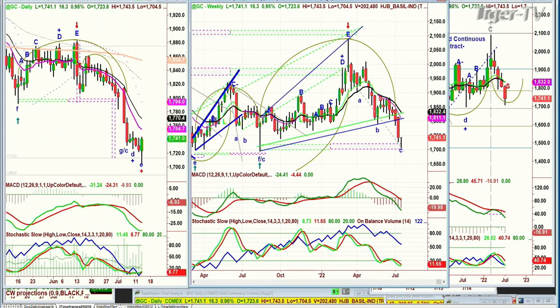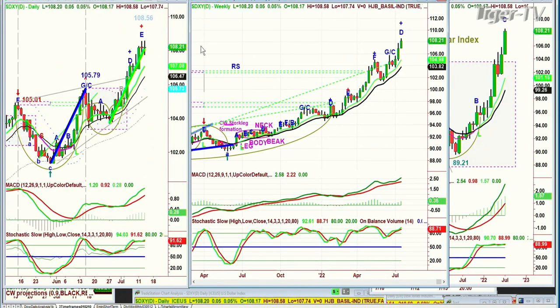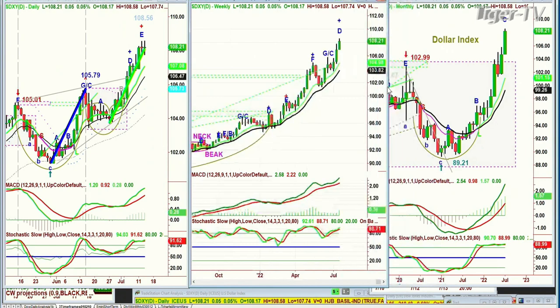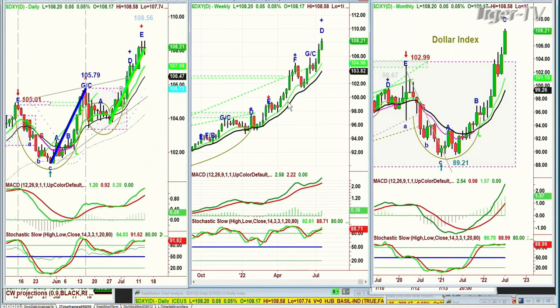Look at the dollar — right now trading up five ticks at 108.20. It's a continued leg, E to a higher high. Most importantly, all the technicals are really favoring the dollar, so it'll take a huge move to get a big change in trend. We are ready for a short-term pullback, and that makes the 107–105 area really good support.